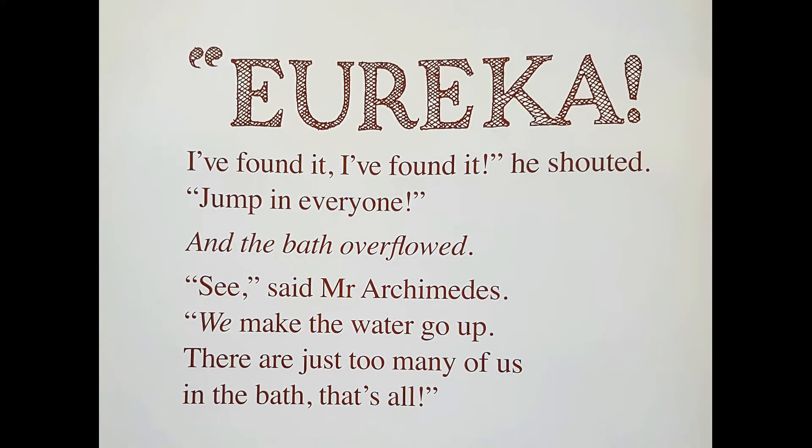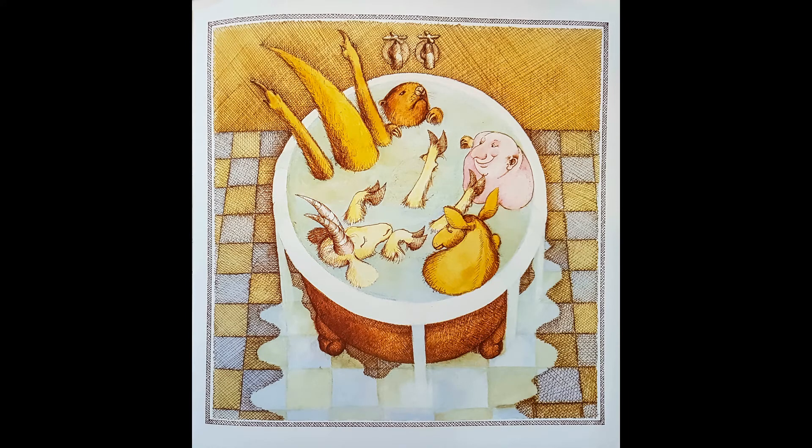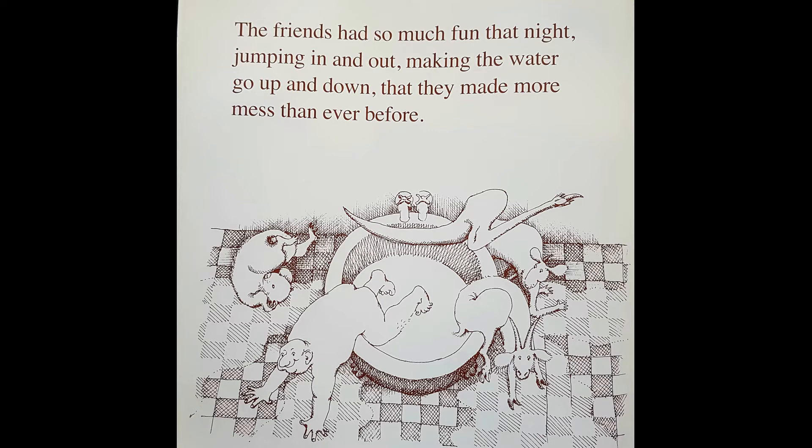Eureka! I found it! I found it! He shouted. Jump in everyone! And the bath overflowed. See? said Mr. Archimedes. He says, we make the water go up. There are just too many of us in the bath. That's all. The friends had so much fun that night, jumping in and out and making the water go up and down, that they made more mess than ever before.